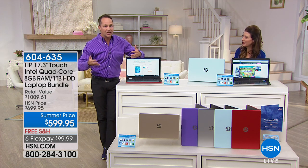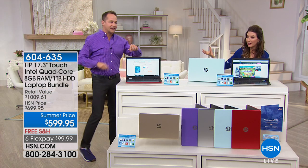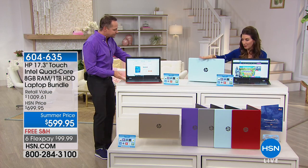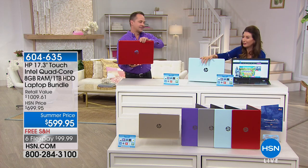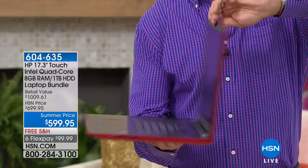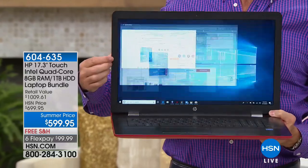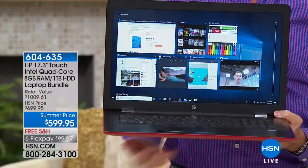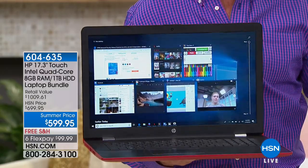It is a clear and significant difference when you use the computer — a world of difference. Also, this has a lot of storage. It's the next thing that pops up if you've had your computer for a few years — it'll say you're out of storage and tell you to start deleting things. This has one of the largest hard drives we've ever offered — a full terabyte, a thousand-gigabyte hard drive.